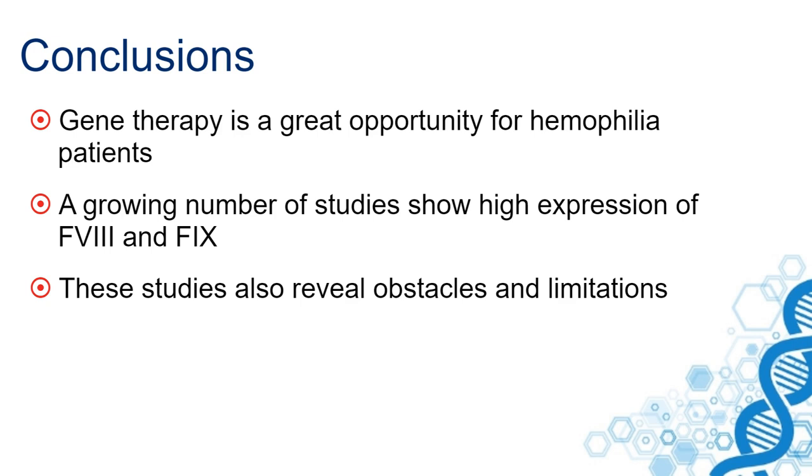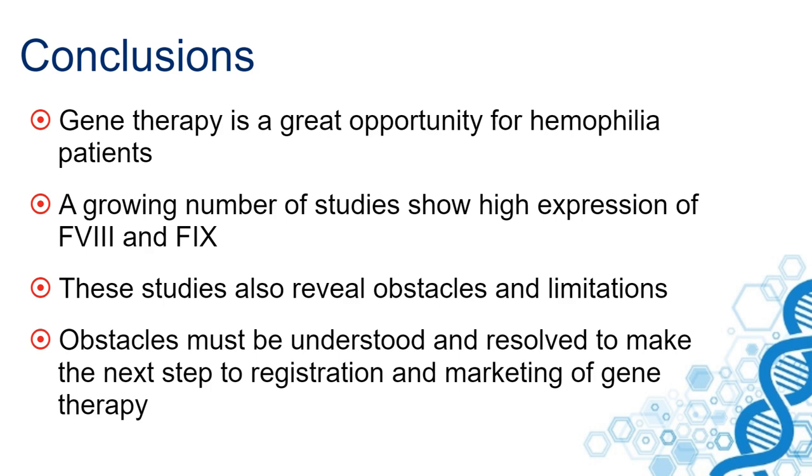But all these recently published studies also reveal obstacles and limitations. These obstacles must be understood and resolved to make the next step to registration and marketing of gene therapy. With that, I'd like to thank you for listening to this webinar.